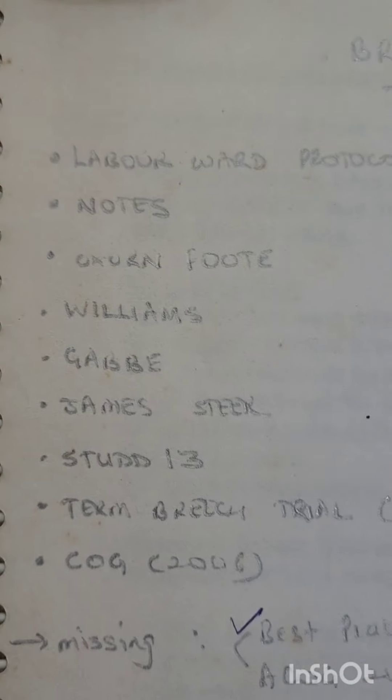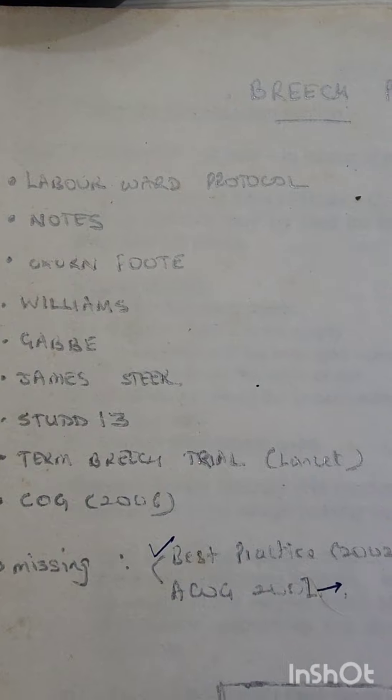For every topic — there are around 80 to 100 topics in Obs and Gynae — I would compile everything together. This folder here is from 17 years back, around 2006, when I was a PG. This is my folder on breach presentation. It's a little faded now. You can see I've added a note: 'Handle with care, please return if found' — these were so precious to me, and I still have all of them.